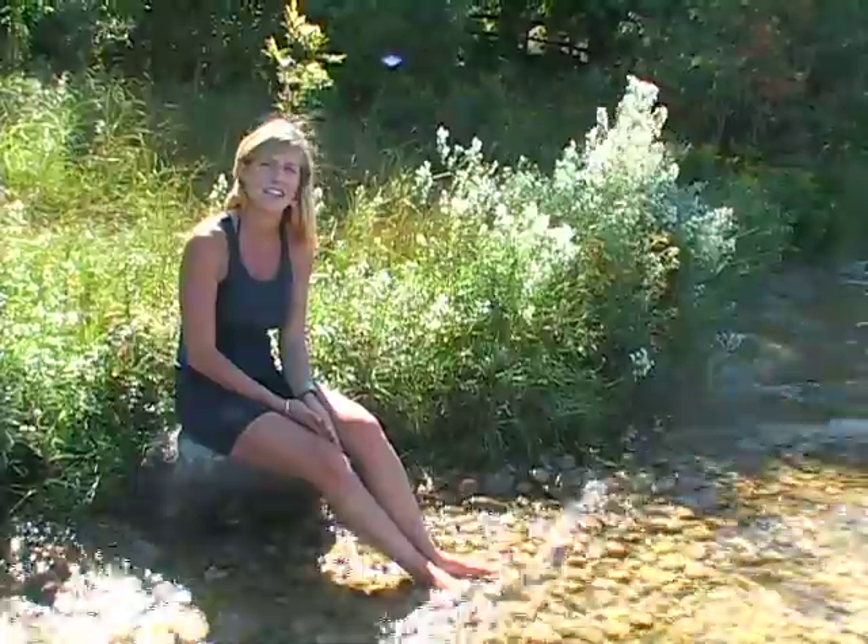Hi, this segment of our film series is about water quality monitoring. We're on Glen Lake now in Leelanau County, and this is an example of a lake that is monitored by several governmental agencies and the lake association.